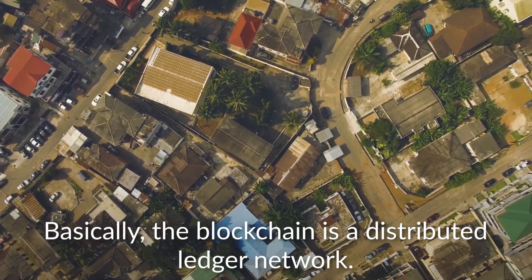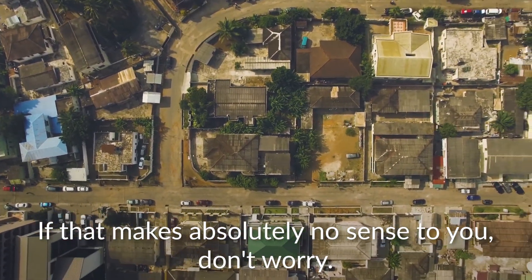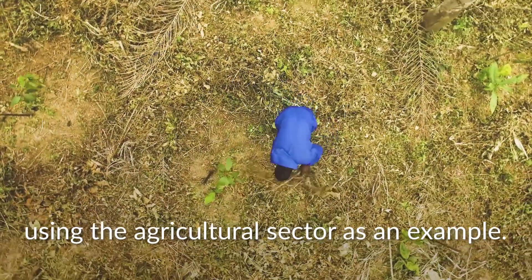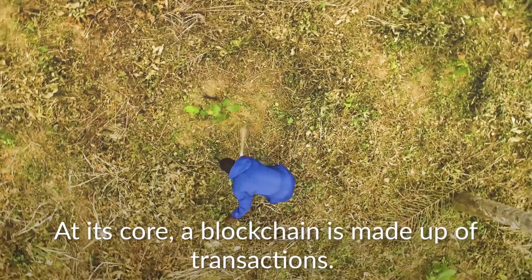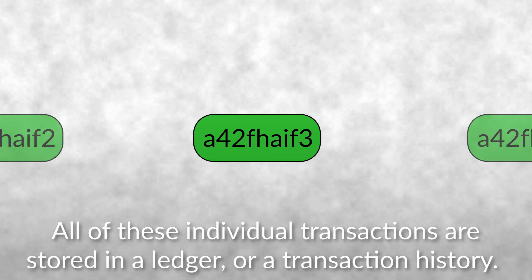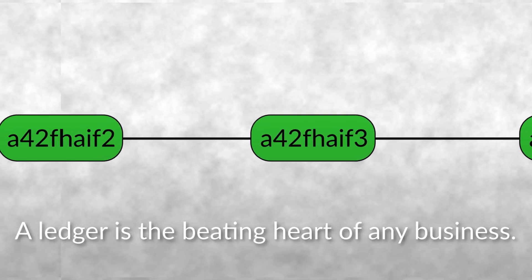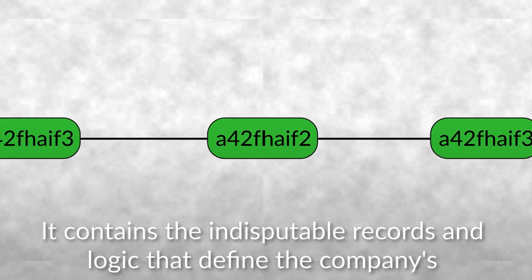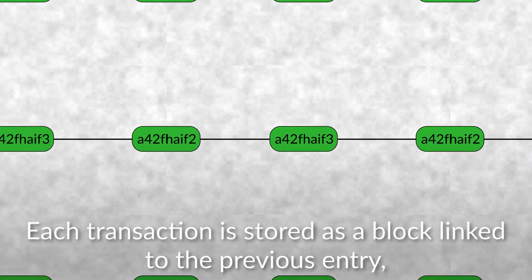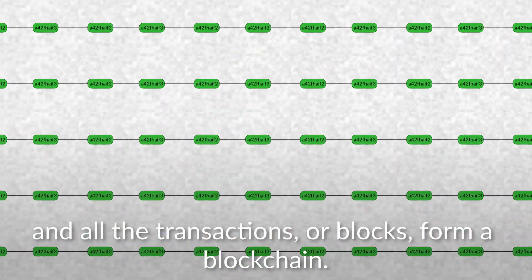Basically, the blockchain is a distributed ledger network. If that makes absolutely no sense to you, don't worry. We are about to break it down for you and demonstrate what it can do by using the agricultural sector as an example. At its core, a blockchain is made up of transactions. All of these individual transactions are stored in a ledger or a transaction history. A ledger is the beating heart of any business — it contains the indisputable records and logic that defines the company's current state. Each transaction is stored as a block linked to the previous entry, and all the transactions and blocks form a blockchain.